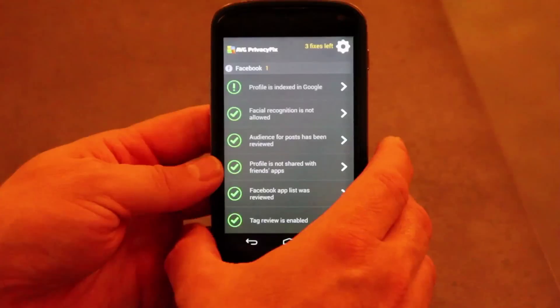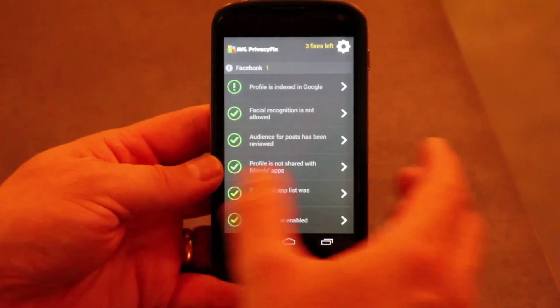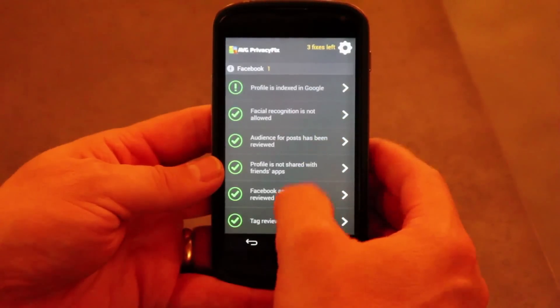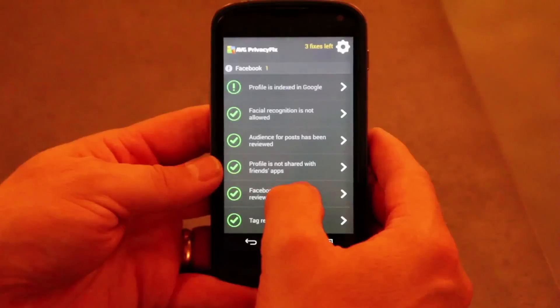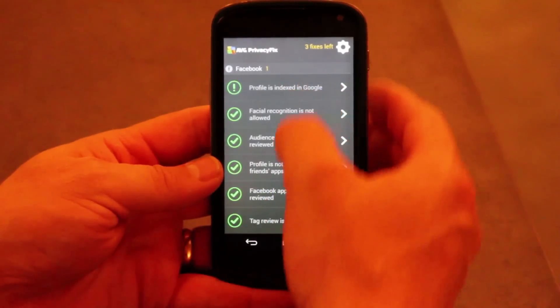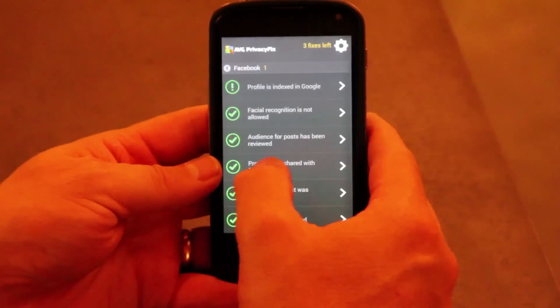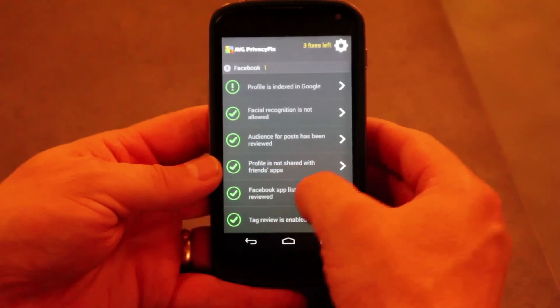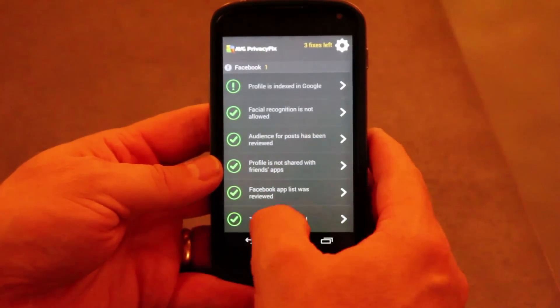That's PrivacyFix in a quick two minutes. It's available from the Google Play Store — have a look at it and set your settings. If Facebook or Google change their settings or bring in new settings, we will update the app and you'll see warning signs that you need to review something or think about how to set something. We'll keep you safe and secure with your identity and your personal information on Facebook.